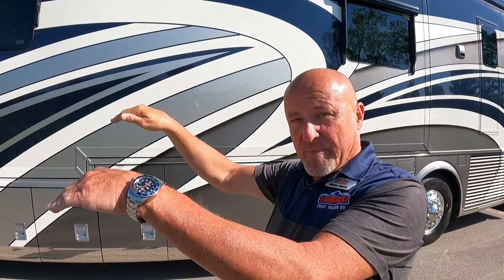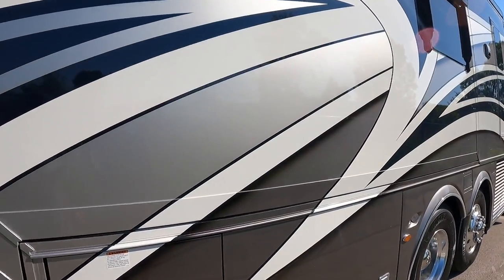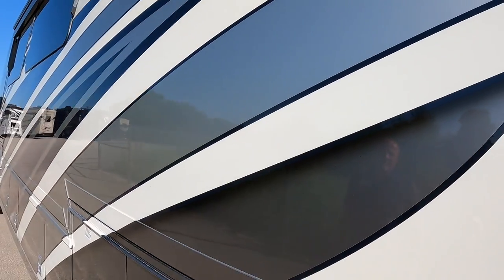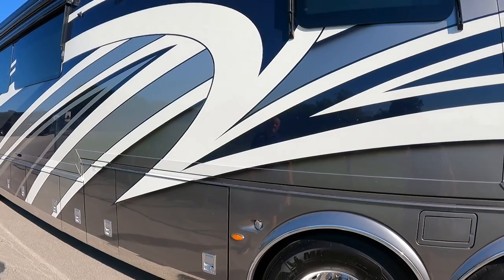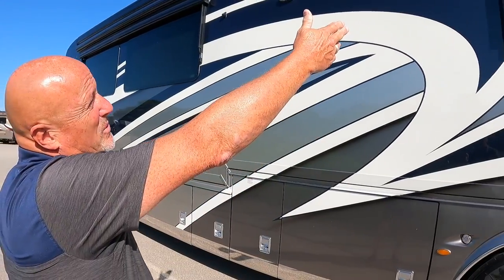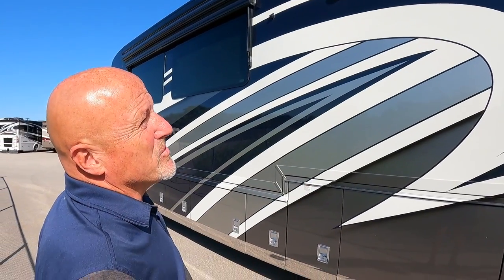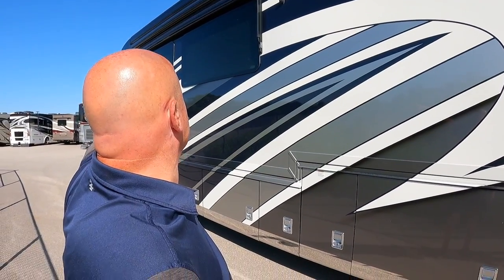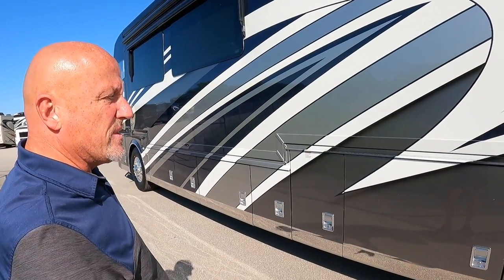The paint detail includes drop shadows that make the stripes appear almost three-dimensional — these little details require a lot of extra work but really show in the finished product. There are individual awnings over windows including the bedroom window. Docking lights provide illumination around the coach for late-night parking.